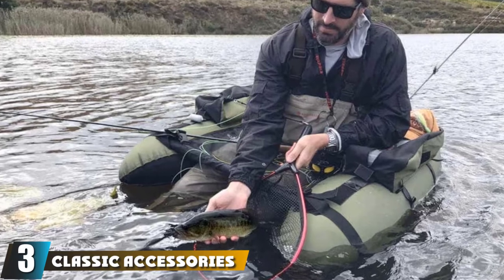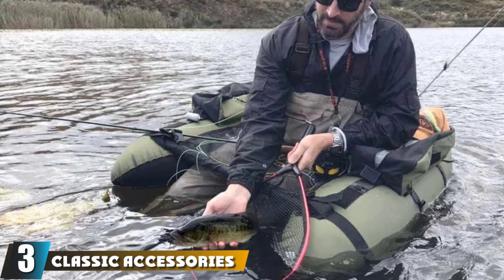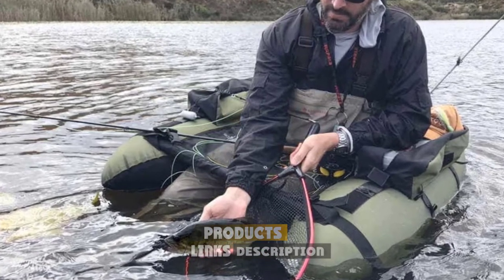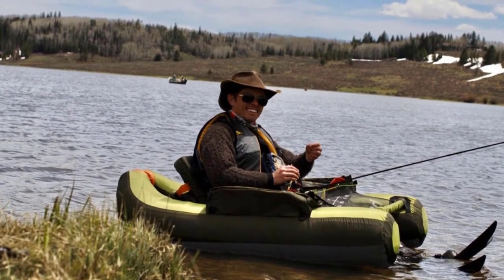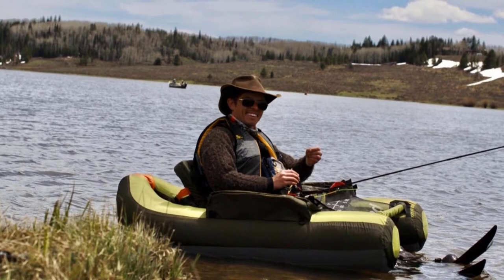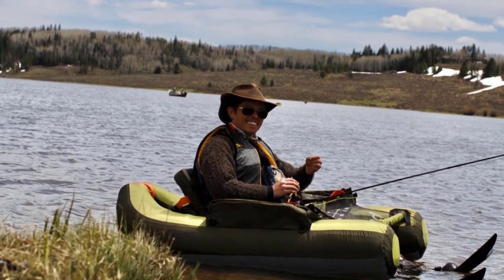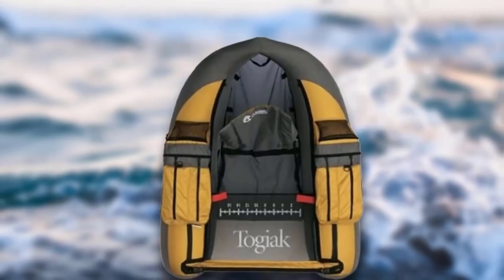The number three position is held by the Classic Accessories Togiac inflatable fishing flow tube. The Togiac by Classic Accessories is another backpack-strap-equipped flow tube option featuring impressive storage. This model has mixed reviews for seating positioning and support, so it may or may not be a good fit for you. While there are some complaints about the kick paddling orientation the seating provides, some anglers love it — it seems like a matter of preference.